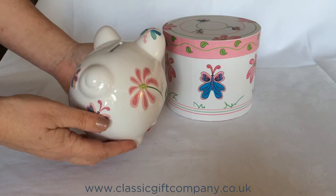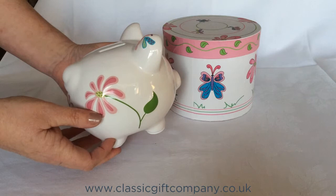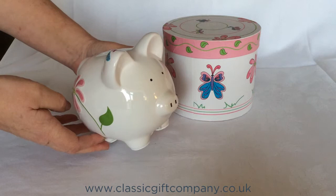This lovely design makes the piggy bank suitable for women of all ages, from young girls to grandmothers, making it a truly lasting gift that they will use and treasure for years.